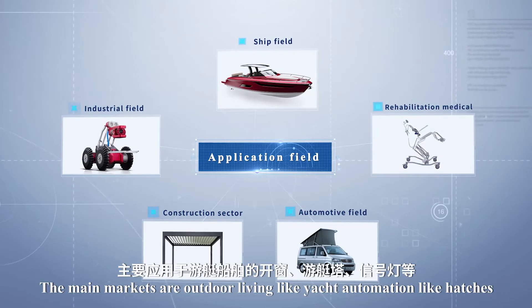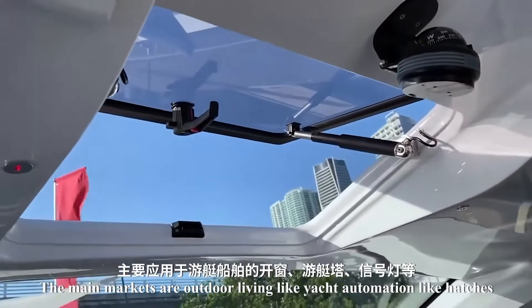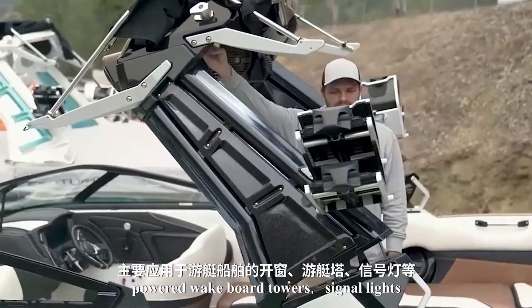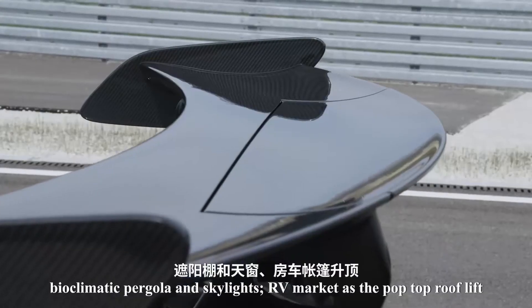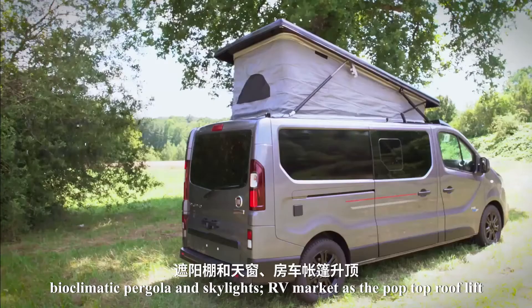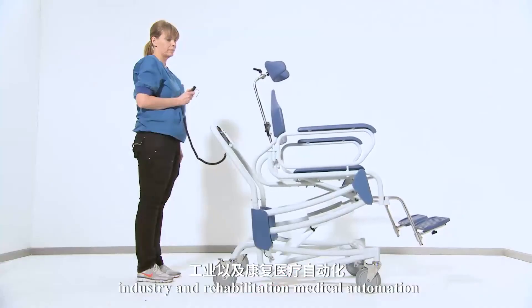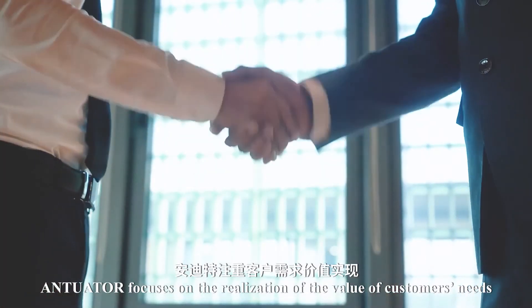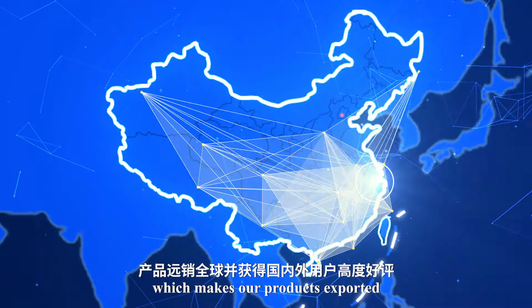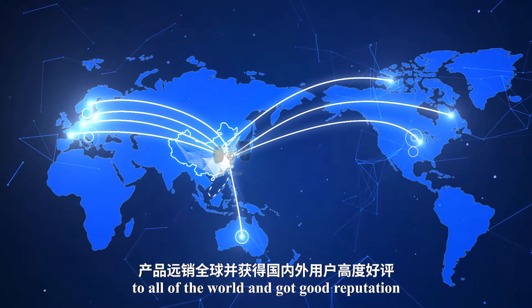The main markets are outdoor living — like yacht automation including hatches, powered wakeboard towers, signal lights, bioclimatic pergolas and skylights — the RV market including pop-top roof lifts and truck camper roof lifts, as well as industry and rehabilitation medical automation. Antuator focuses on the realization of customer value, making products exported worldwide with a good reputation.